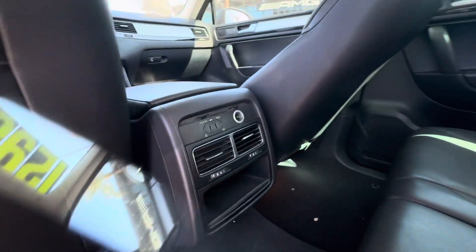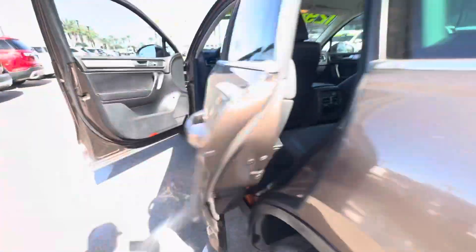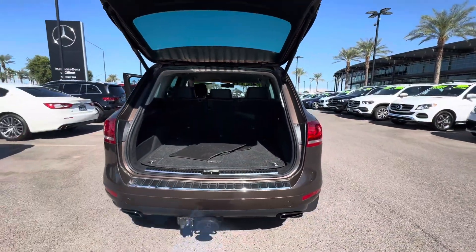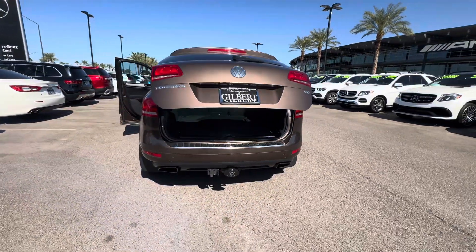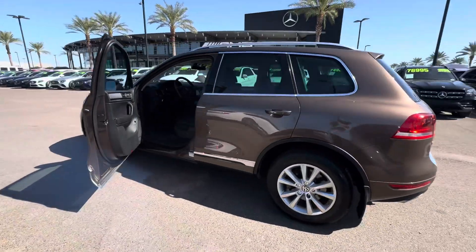Very nice, affordable SUV for somebody who needs a nice, affordable car. You can reach me at 602-561-7672 with any questions or to schedule an appointment for a test drive if you're in the area.